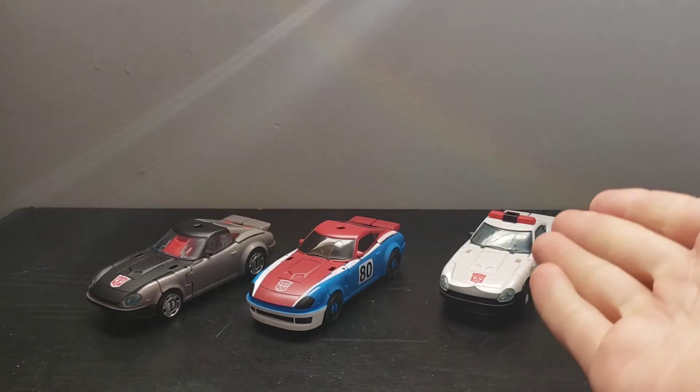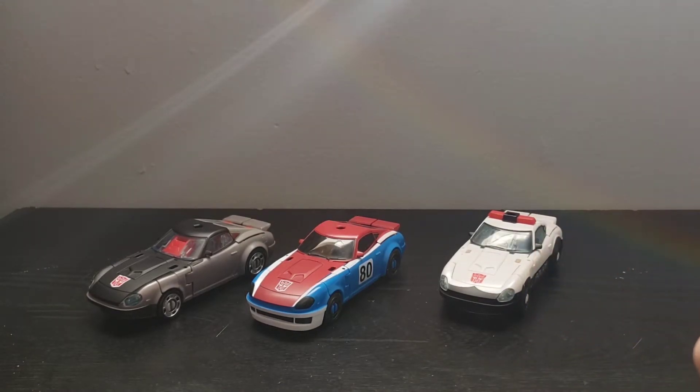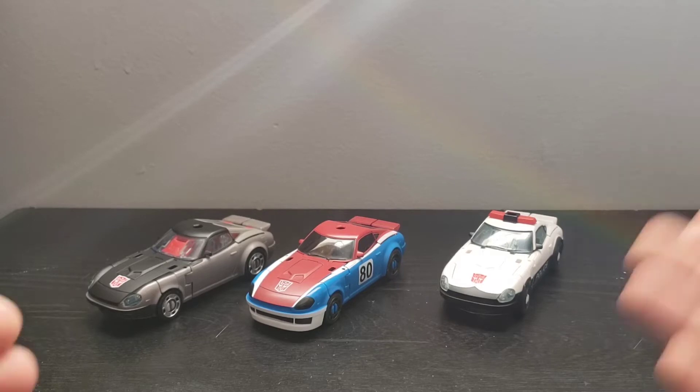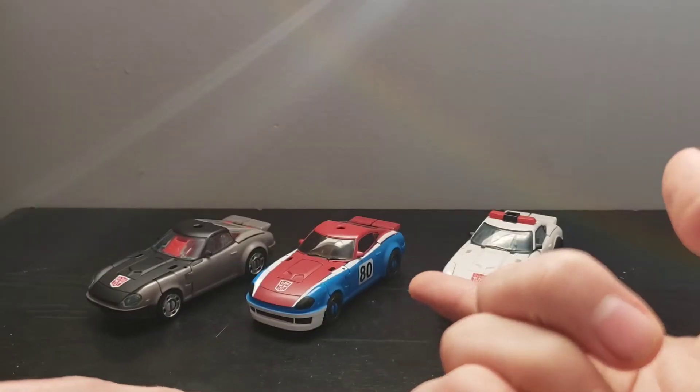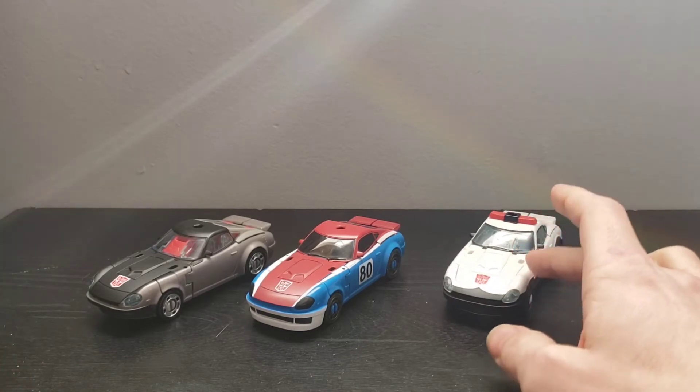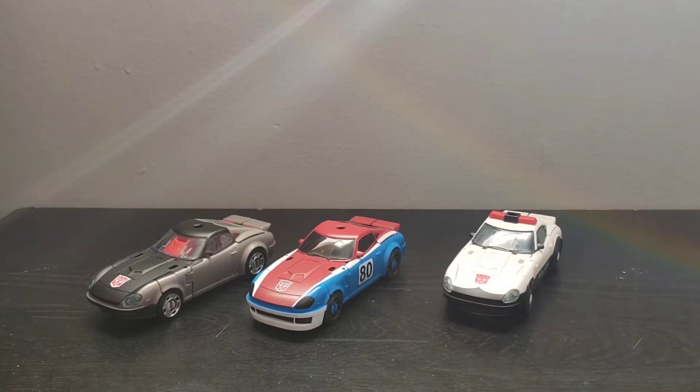Now, this figure — being an Amazon exclusive — has sold out at least five times to my knowledge on Amazon's website, and it's currently sold out right now. It was delayed for me — mine was delayed like four or five times. I actually ended up getting the Paradron Medic set before I got these guys three weeks ago — the Prowl and Ironhide two-pack.